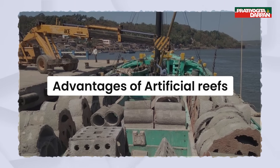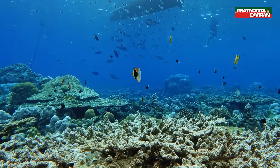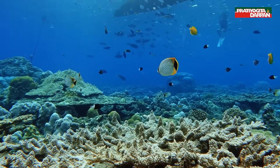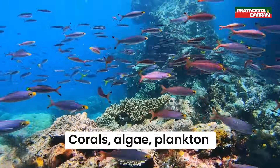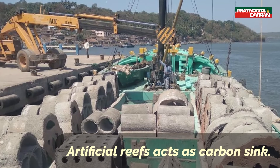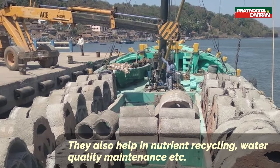Advantages of artificial reefs include marine ecosystem restoration and biodiversity regeneration. They provide firm substrates for corals, algae, plankton, etc. Artificial reefs also act as a carbon sink and help in nutrient recycling and water quality maintenance.